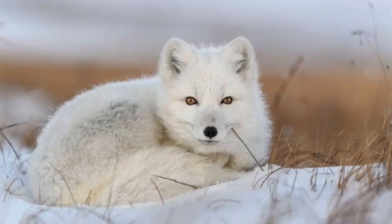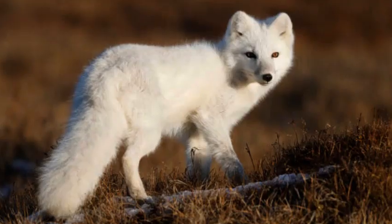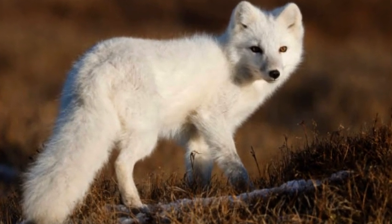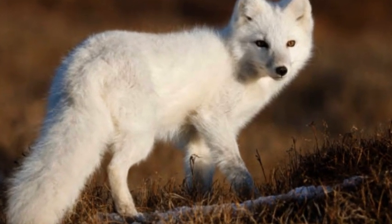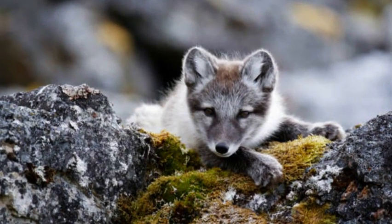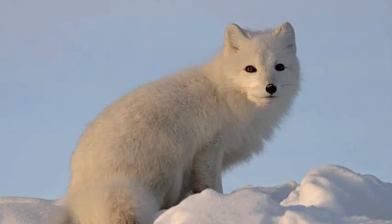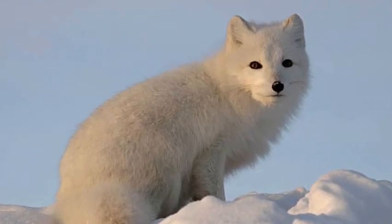These foxes have a compact body structure, with short legs, a bushy tail, and a rounded face. They possess keen senses, including excellent hearing and a heightened sense of smell, which are crucial for detecting prey beneath the snow or locating other food sources in the vast Arctic expanse.